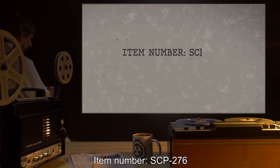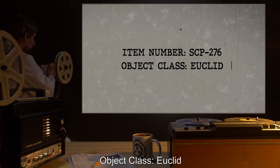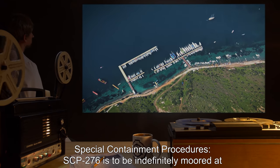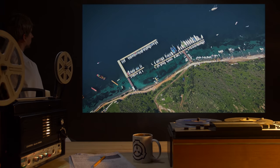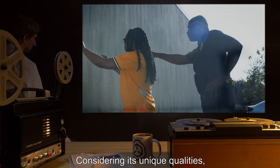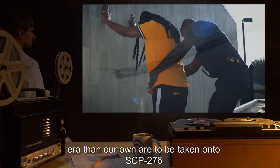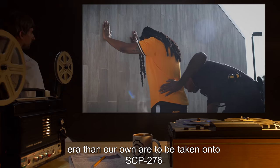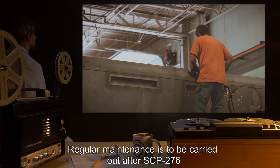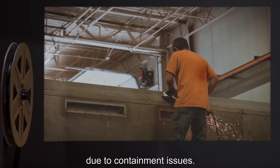Item Number SCP-276, Object Class Euclid. Special Containment Procedures: SCP-276 is to be indefinitely moored at Site-Bed's docks, with access given only to personnel with level 3 clearance or higher. Considering its unique qualities, no objects originating from an earlier, or possibly later, era than our own are to be taken onto SCP-276, due to the potential for loss of valuable materials. Regular maintenance is to be carried out after SCP-276 has been made incapable of operation, due to containment issues.